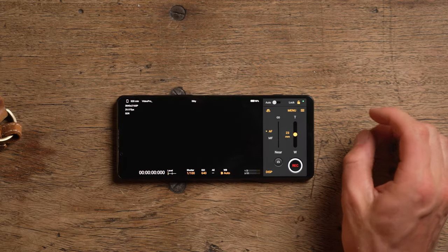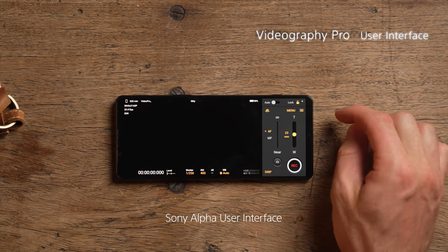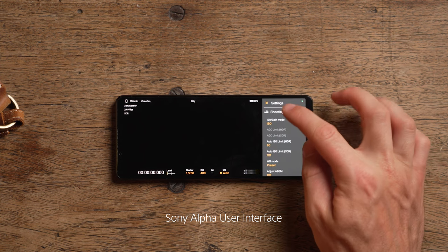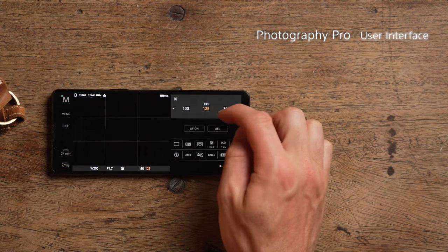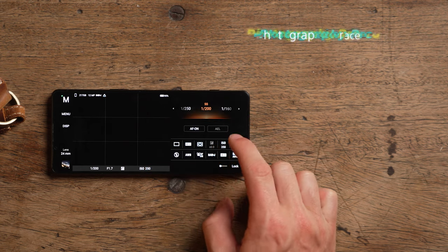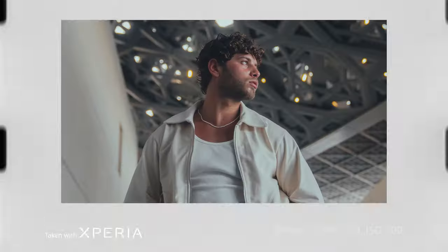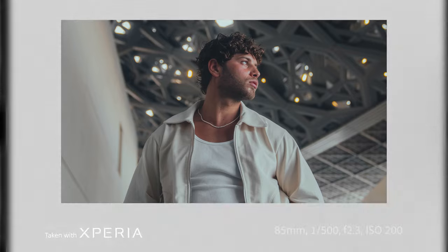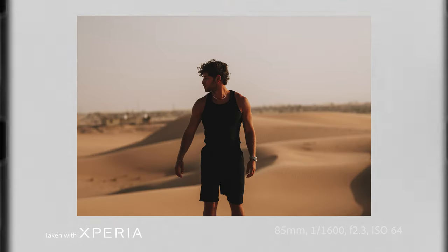As a photographer and filmmaker, this phone has a Videography Pro feature as well as a Photography Pro feature. They both have the Sony Alpha user interface built into the phone. As a Sony user myself, it has the same settings as my camera, so for anyone familiar with Sony, this is pretty much a mini Sony Alpha camera in a phone with a very familiar menu system. It also has some really good bokeh — I did some tests on the 85mm and the separation between subject and background is really impressive for a small sensor.